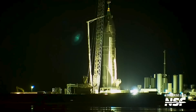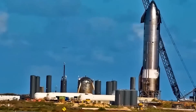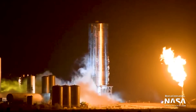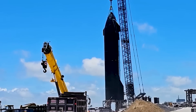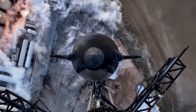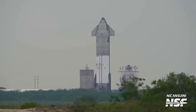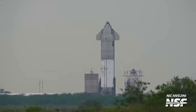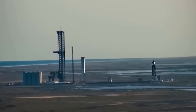At the suborbital launch pad, preparations are underway for the highly anticipated static fire testing of Ship 25. While there were initially scheduled closures for Ship 25 testing throughout the week, the closures for Monday and Tuesday have been cancelled, raising the possibility of the static fire test taking place on Wednesday. With previous cryo tests conducted at the Massey site for Ship 25, it is likely that the test will proceed without the need for additional cryo testing.